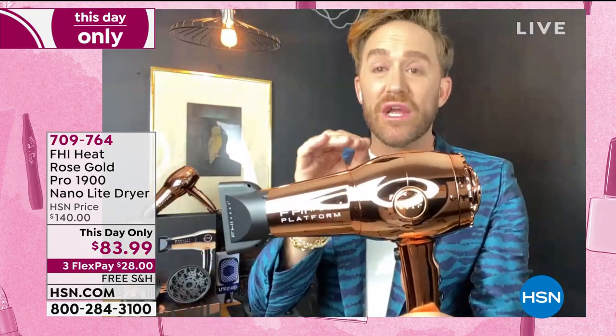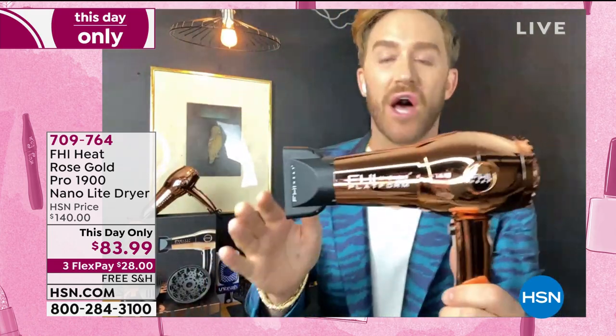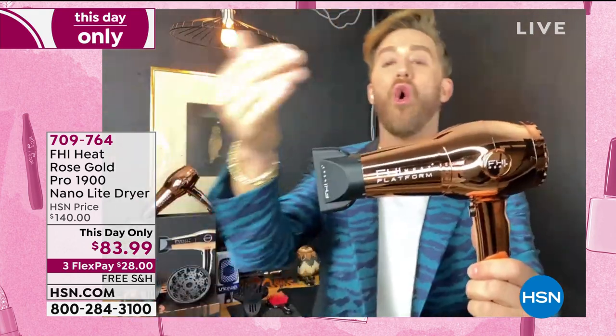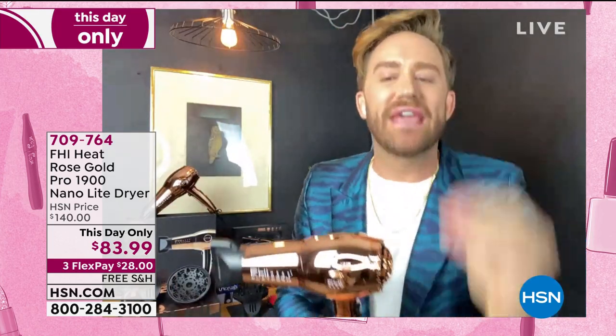We wanted to really give you a dryer that will get you through the moment that you're living in right now. A lot of salons are opening right now and they're requiring that you either come pre-blow dried or you leave with wet hair. So if you're living in a house where you have curly hair, straight hair, coily hair, super coarse kinky curly hair, this is the dryer and the value for you. It's rose gold, it's our 1900 platform, nano weight, tourmaline ceramic technology. You get that moisture-locking negative ions.